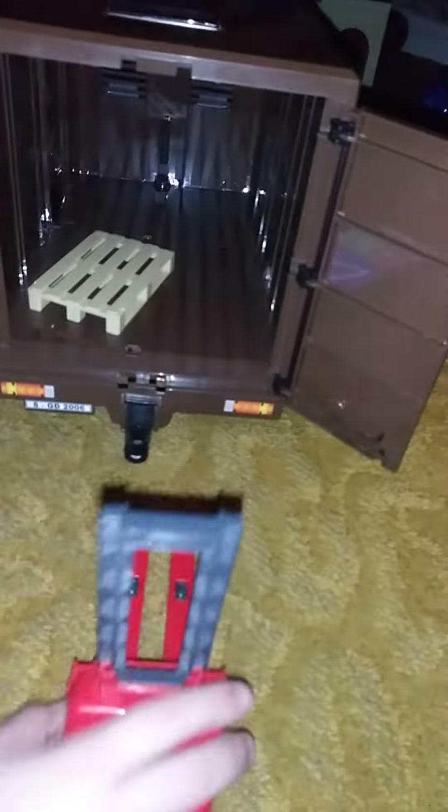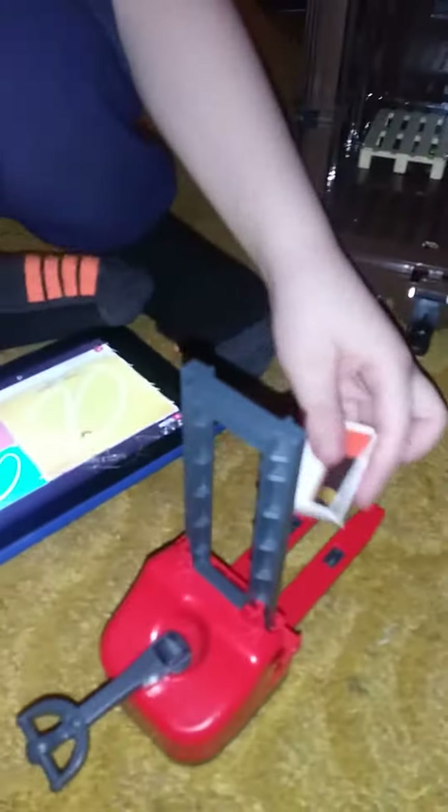It's got a pallet in there. Does this go in there too? And the little UPS box. That's adorable. And it raises up — show how it lifts up.